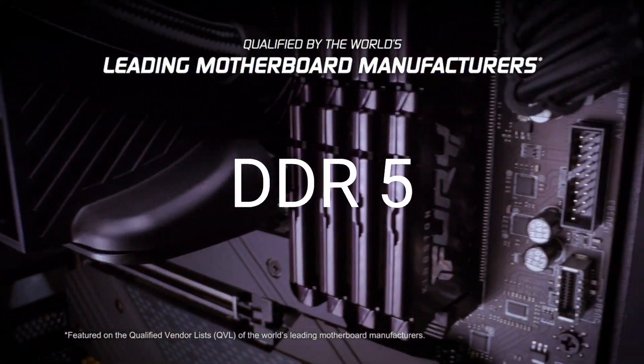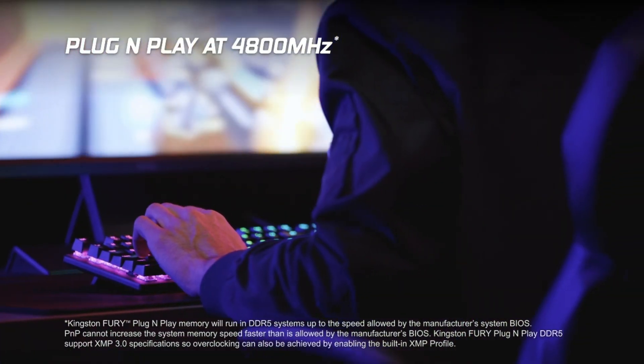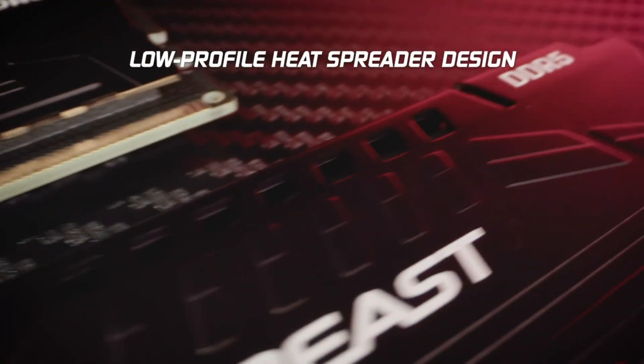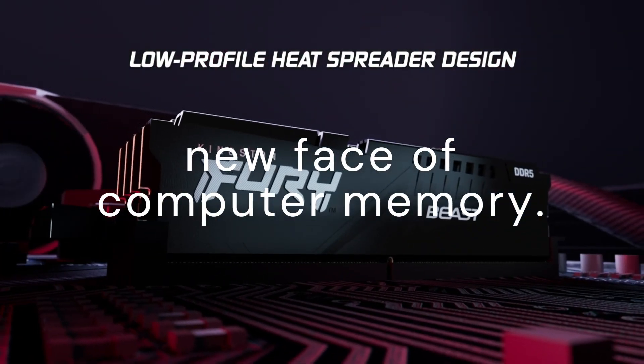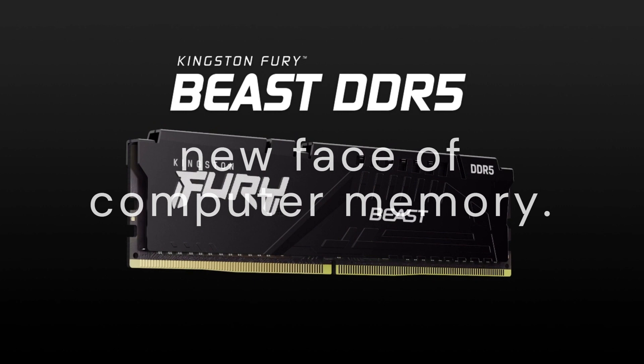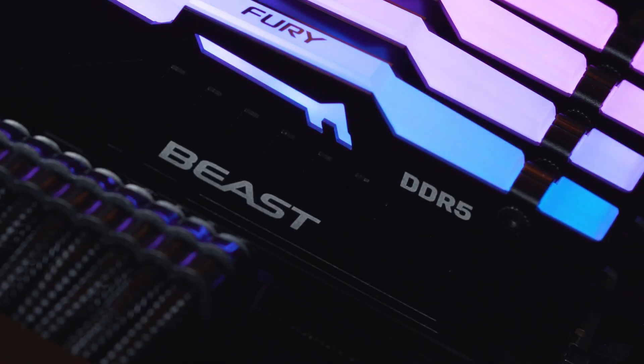What is DDR5? DDR5 is the 5th-generation double data rate synchronous dynamic random access memory, or DRAM, taking the baton from DDR4 as the new face of computer memory. Let's explore the advantages that make DDR5 a game-changer.